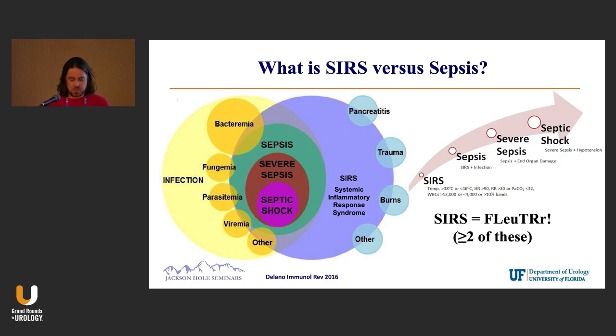This is the same thing shown in a more descriptive way. For my residents, they have to know what SIRS is, and we call it FLUTER. So that's just the way I remember it: fever, leukocytosis, tachycardia, and respiratory rate. You really have to have two or more of those to be considered SIRS.